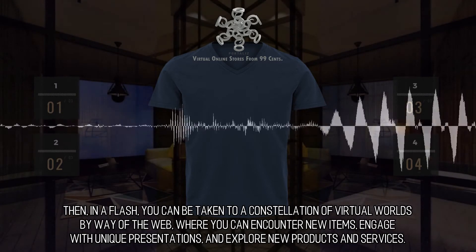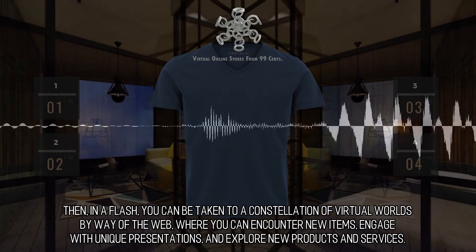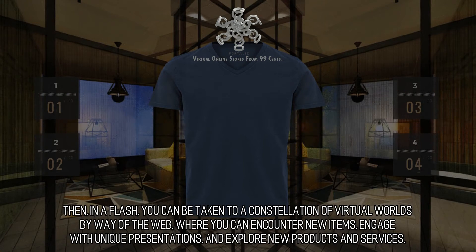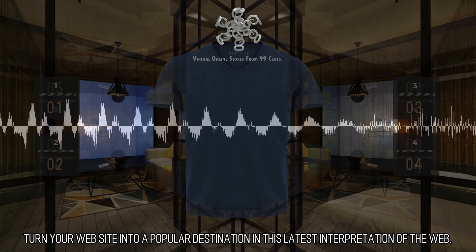Then, in a flash, you can be taken to a constellation of virtual worlds by way of the web, where you can encounter new items, engage with unique presentations, and explore new products and services. Turn your website into a popular destination in this latest interpretation of the web.